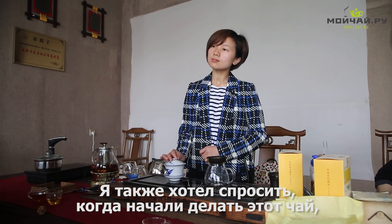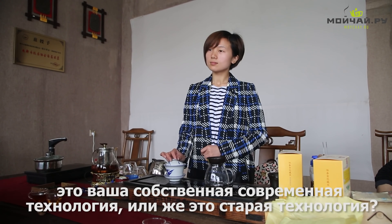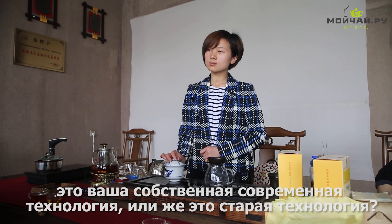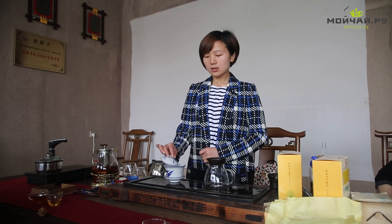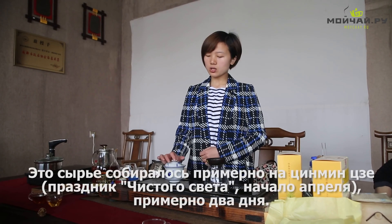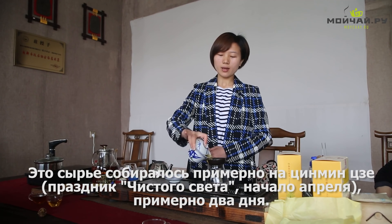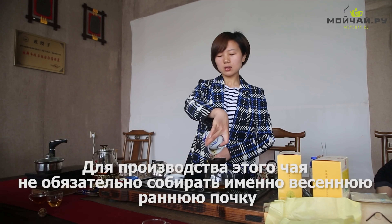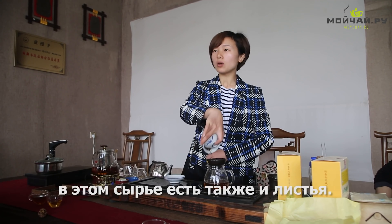I'd like to ask: does the production technology of this tea originate in this factory, or is the process more traditional from ancient times? This tea was picked on Qingming, the festival of clear light in the beginning of April. It's not necessary to pick the earliest spring buds to make this tea — it can be made with later buds as well.